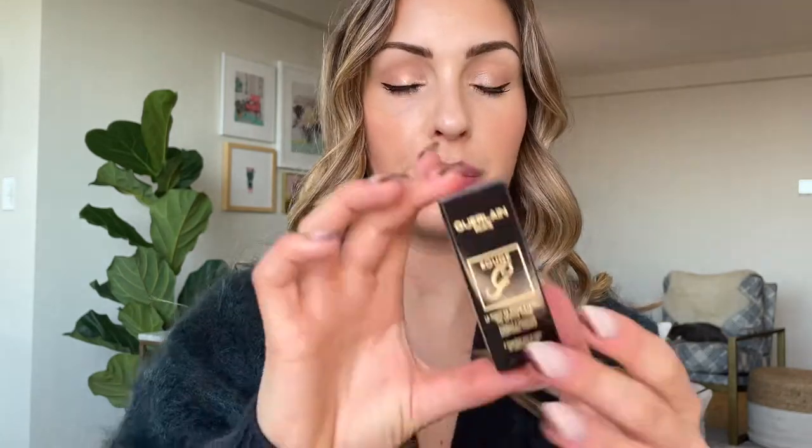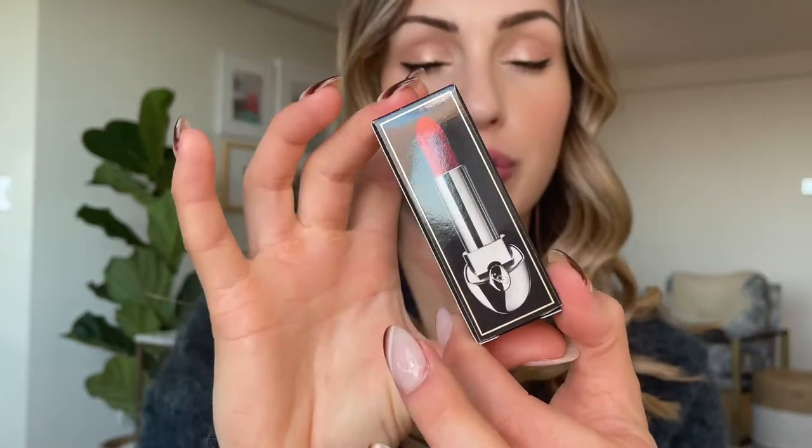I don't think anyone would be mad about getting this in their stocking at Christmas or the holidays — it's a really nice gift for yourself or someone else. Now let's get into the actual lipstick. This is not a new lipstick to Guerlain. This is the Rouge G number 214, Satin Red. It's one of their satin formulas. I've tried a bunch of their lipsticks in different formulas. I didn't have this color, so this set was really worth it for me.